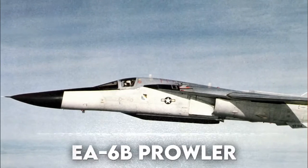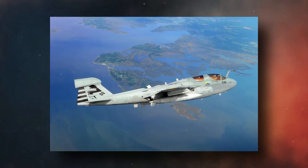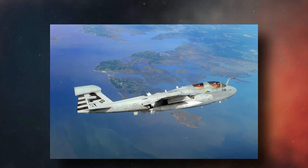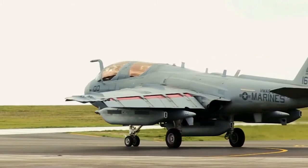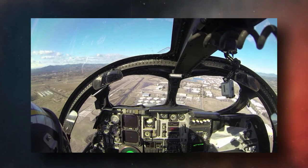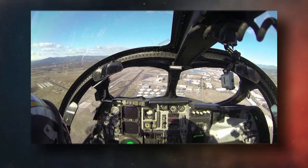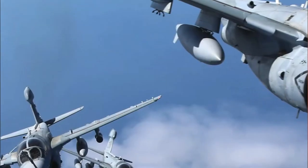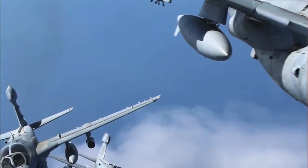The EA-6B Prowler is a twin-engine airplane with a mid-wing design. The electronic warfare equipment is housed in a bigger pod at the top of the tail fin, and the Prowler has a longer nose with a larger cockpit section with two canopies to accommodate the pilot and mission crew. The under-fuselage structure was strengthened in the region of the A-frame arrestor hook and landing gear to resist carrier landings.